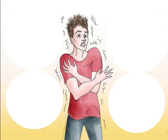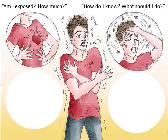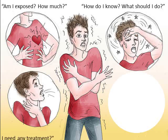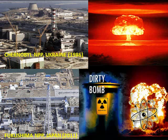In the event of a radiological incident, affected persons may ask questions like: Am I exposed? How much? How do I know? What should I do? Do I need any treatment? Will I get cancer or die? One of the first things one needs is a dosimeter.